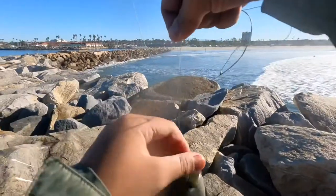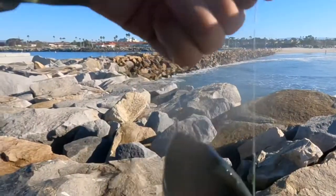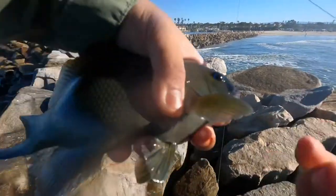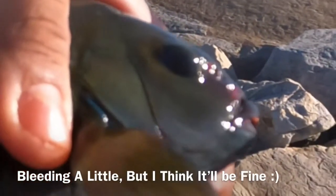Another fish — it's a bigger opaleye, actually a nice size. Look at that, it's a really nice-sized opaleye — caught that on shrimp, actually. There's another opaleye — I think this is the third opaleye of the day. Really cool fish.